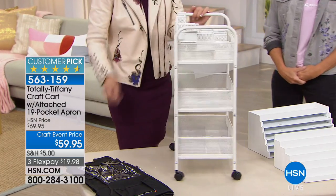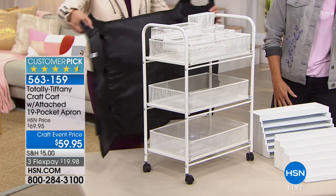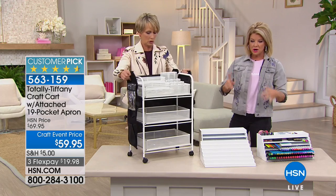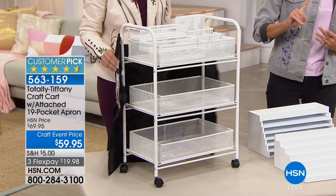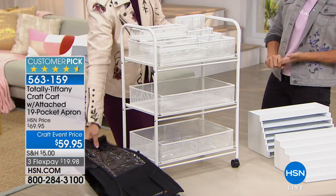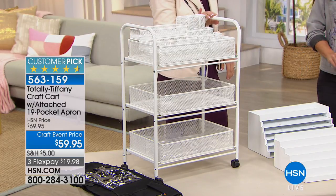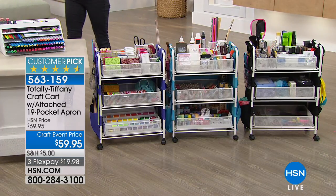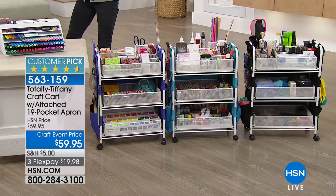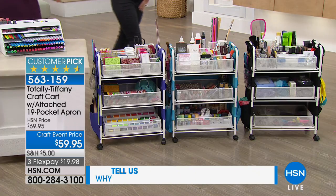Of course you get that 19-pocket apron, and it's available in black, purple, and turquoise — those are the three colors remaining. Black is the most limited and could very well sell out during this presentation right here, right now. Call us if you already own this — we love hearing from you because you've given us great ideas.